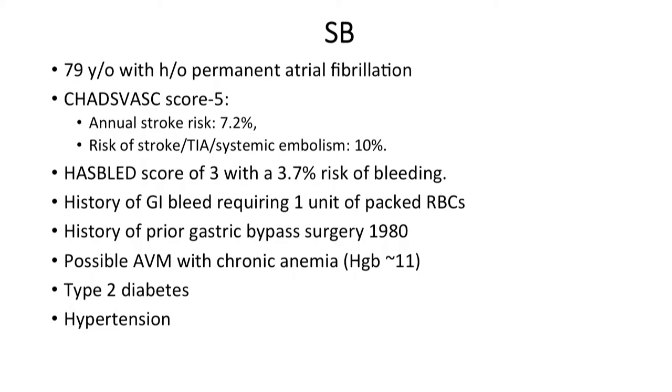Good morning everyone. So I'm going to introduce the case. She's a 79-year-old female with a history of permanent atrial fibrillation. Her CHAD-VASC score is about 5 with an annual stroke risk of 7.2%. Her risk of stroke, TIA, or systemic embolism is about 10%. Her HAD-VASC score is 3, which equates to 3.7% risk of bleeding. She does have a prior history of GI bleed requiring one unit of packed RBCs, a prior history of gastric bypass surgery, and a recent endoscopy and colonoscopy confirmed small AVMs.